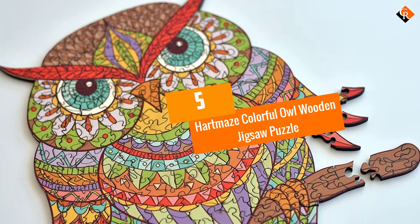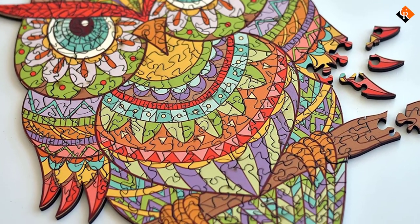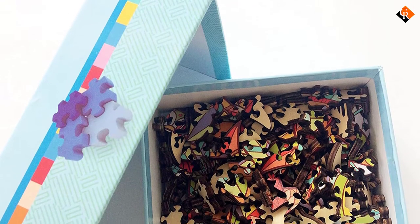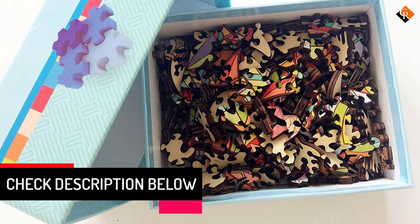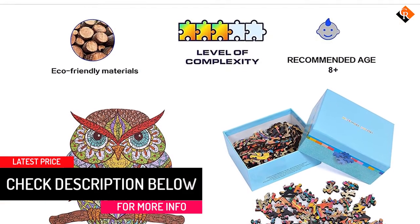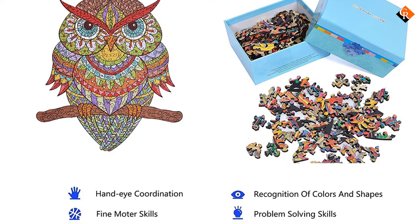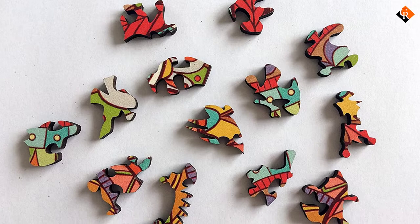Starting at number 5, we have the Heart Maze Colorful Owl Wooden Jigsaw Puzzle. Wooden puzzles are durable, enjoyable to assemble, and beautiful to look at. The Colorful Owl Wooden Jigsaw Puzzle from Heart Maze is an impressive product in more ways than one. It's made out of high-quality basswood and printed with a gorgeous owl design, and each of the 206 pieces is laser-cut into a unique, irregular profile. Unlike most other jigsaws, the finished puzzle isn't rectangular but rather shaped like an owl perched on a branch.